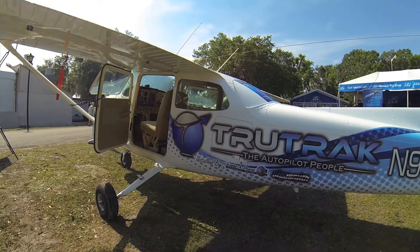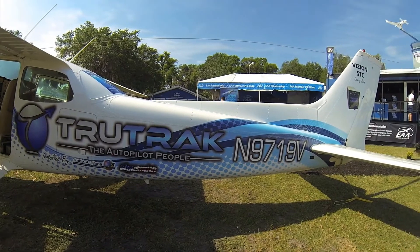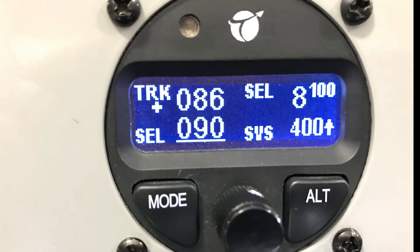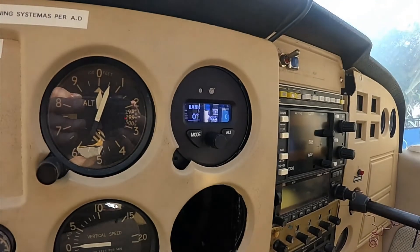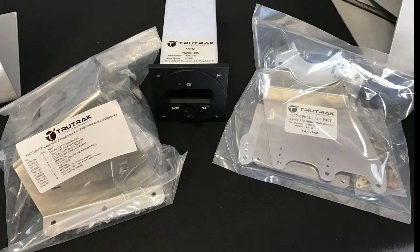This is Larry Anglosano reporting for Aviation Consumer Magazine. The market has been waiting for an inexpensive but modern retrofit FAA-approved autopilot, and TruTrack has been working to deliver just that with an STC-approved version of its Experimental Vision digital autopilot. At Sun & Fun 2017, the company was selling PMA-approved installation kits for the Cessna 172 and 177 models. To get an update on the status of final certification and delivery, I spoke with Andrew Barker at TruTrack.